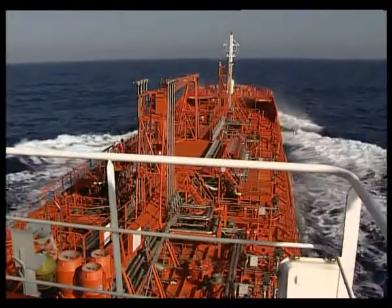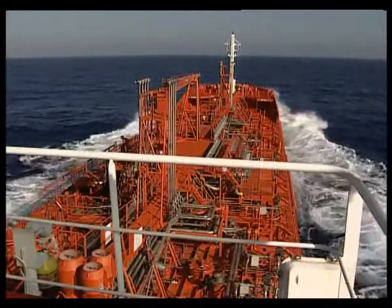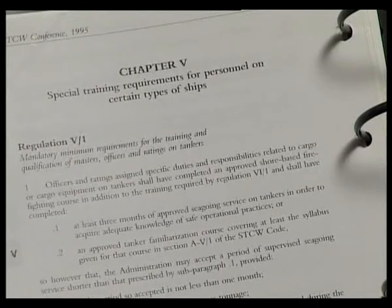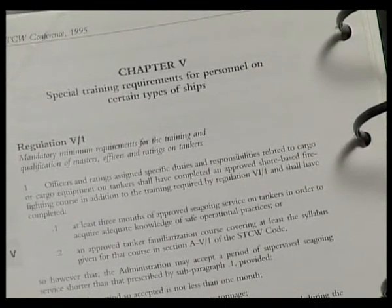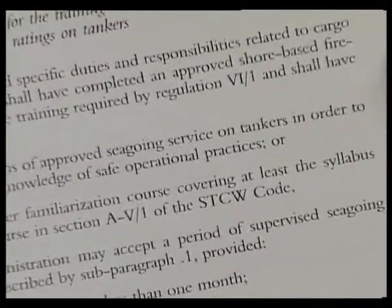This video supports the training of seafarers in the safe sea transportation of chemicals, in line with STCW Regulation 5-1 and Code Section A 5-1. Emphasis will be placed on the correct methods of accepting and loading cargo, segregation and carriage, and correct methods of discharge.